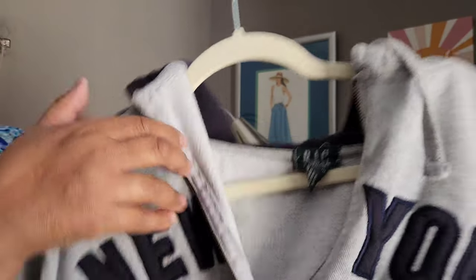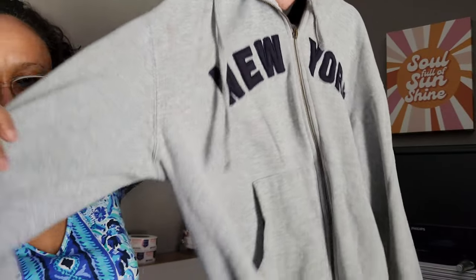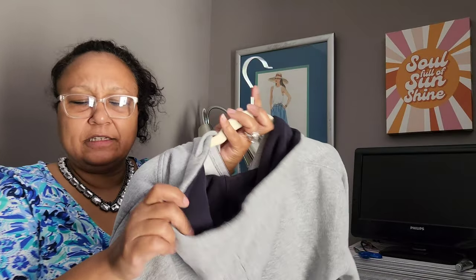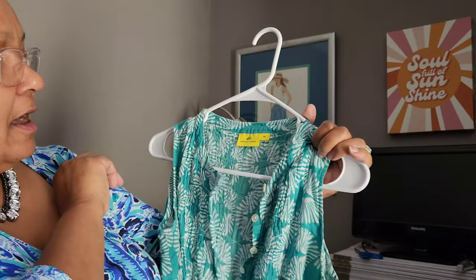This is Rag & Bone, size medium — I think it's a men's zip front hoodie in New York. It's in good condition. I actually have all the men's clothes grouped together — I was going to show them at once but oh well.